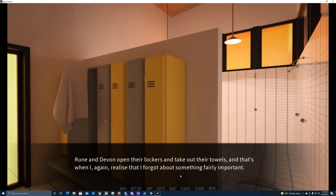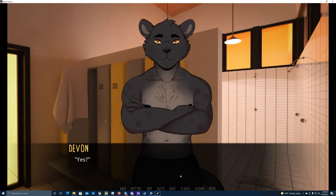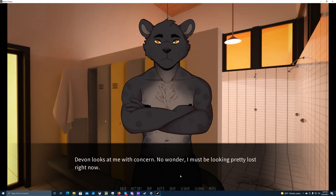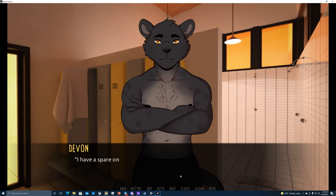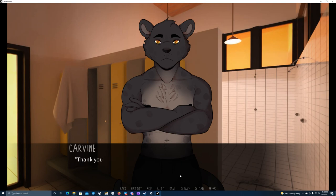Rune and Devon open their lockers and take out towels — and that's when again I realize I forgot something fairly important. Devon looks at me with concern. No wonder I must be looking pretty lost. You know I couldn't get my swimming shorts from my room — well, I couldn't get my towel either. I have a spare one with me in my bag, if you feel okay with using it. It's clean and unused, don't worry. He passes me the towel.